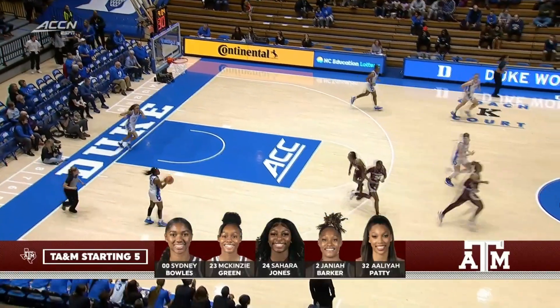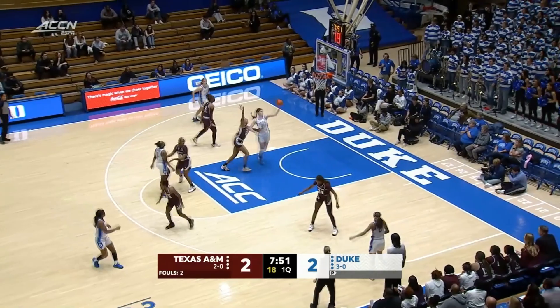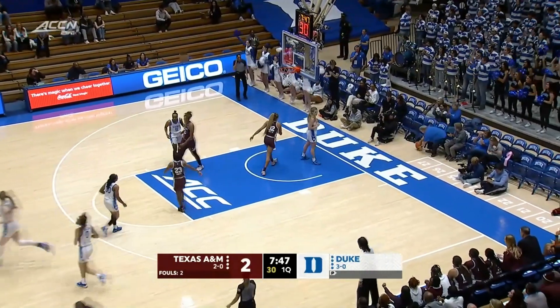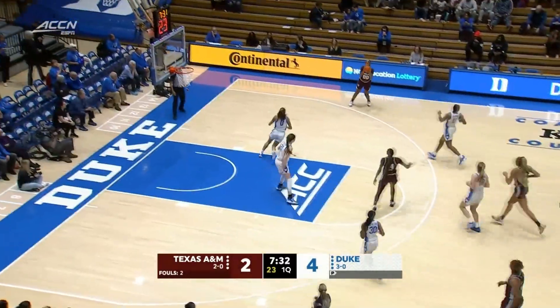Finished at the rim there by Barker. It's knowing when to shoot, knowing when you have rebounders — taking the best possible shot for your team and looking for a high-low opportunity there for Duke. Kennedy Brown got her player sealed up.